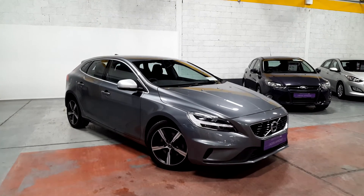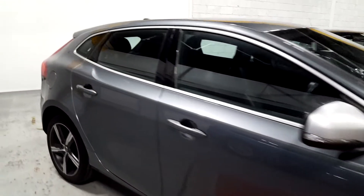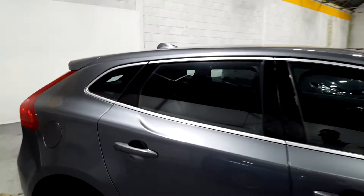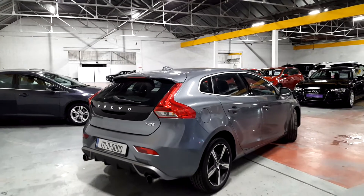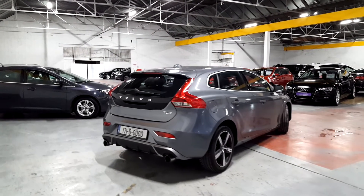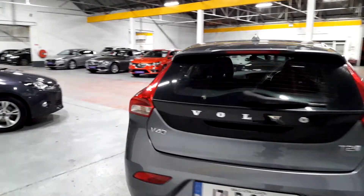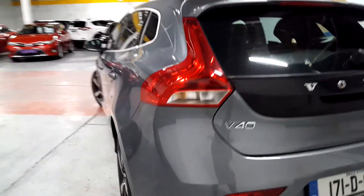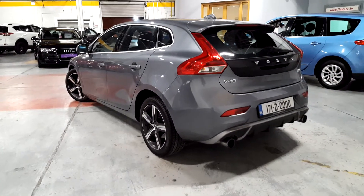It's a 2-litre diesel. You have your diamond cup 5-spoke alloys and it's a lovely grey colour. You have chrome trim around the windows and indicators on the door mirrors. It's in absolutely great condition — not a mark on it, not a mark on the alloys, no scuffs on the bumper. The bodywork is absolutely brilliant on this car.